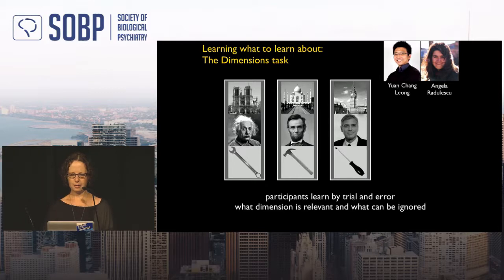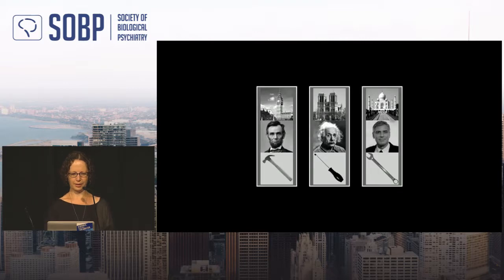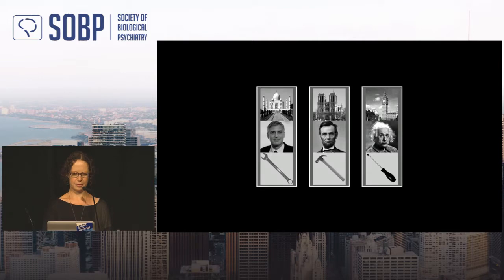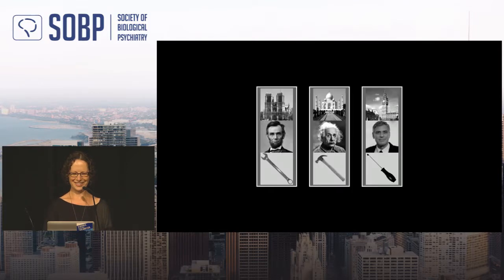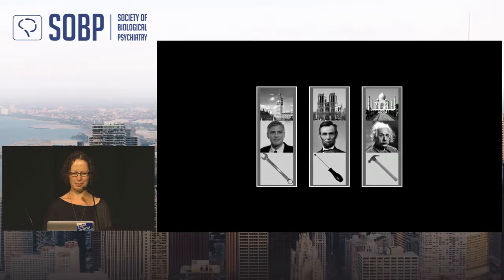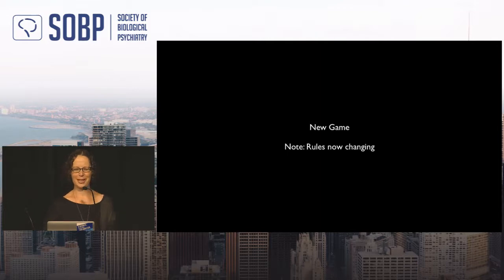Starting with no knowledge, the speaker chooses left a few times without success, then tries the Clooney face repeatedly — also without consistent reward. Noting it's probabilistic at 75%, she decides to switch strategy, tries the Taj Mahal building, gets a reward, and concludes the short demo. That's how the task works.